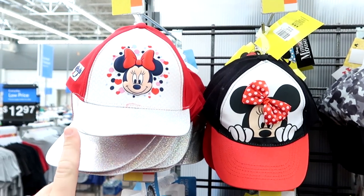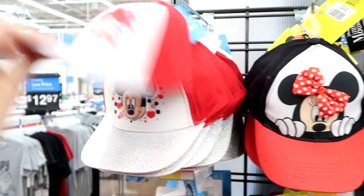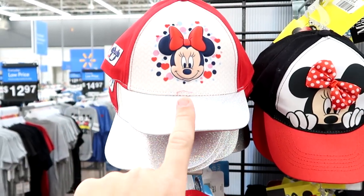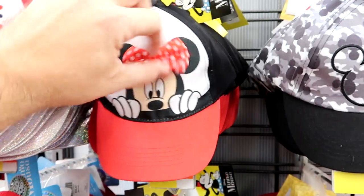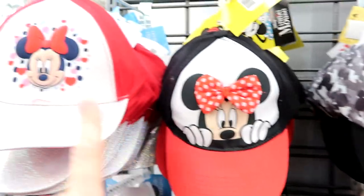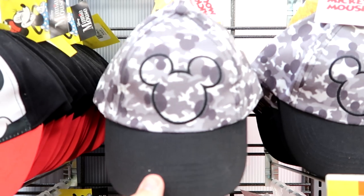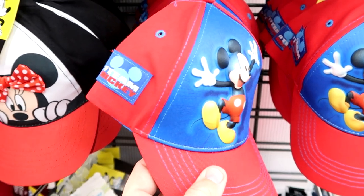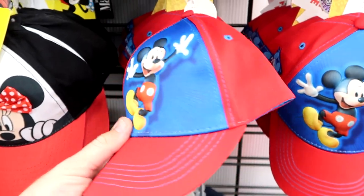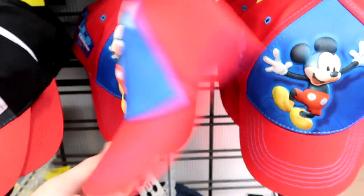They also have a bunch of new Disney hats — 3D pop caps. With Minnie Mouse these are $11.97. There's another Minnie Mouse one that looks like she's popping up over the hat. There's a really fun camel one with a bunch of hidden Mickeys in it. And then this one — hashtag Team Mickey — Mickey actually looks like he's totally popping out of the hat. That is a really fun hat.